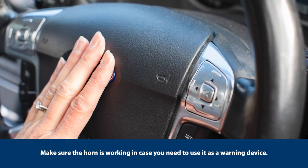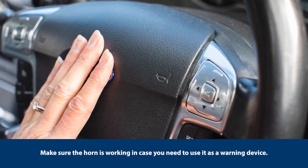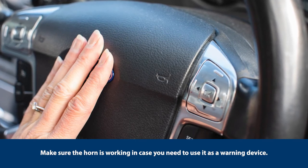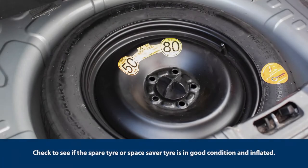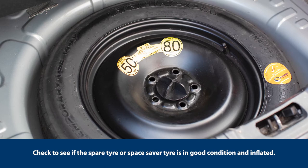Make sure the horn is working in case you need to use it as a warning device. Check to see if the spare tyre or space saver tyre is in good condition and inflated.